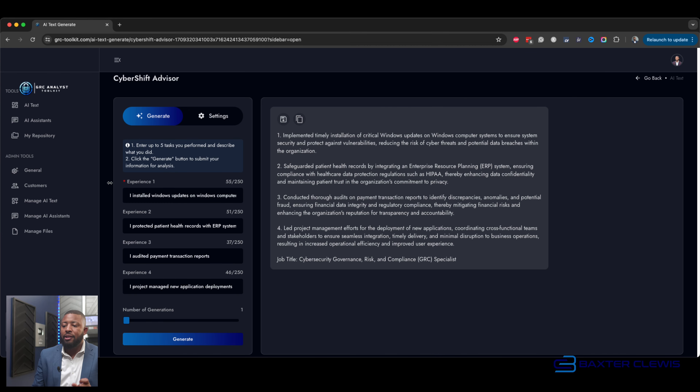Here it is — this is the magic right here. We went from the statement of just 'I installed Windows updates on Windows computers' to 'implemented timely installation of critical Windows updates on Windows computer systems to ensure system security and protect against vulnerabilities, reducing the risk of cyber threats and potential data breaches within the organization.' When you start to speak like this and understand the value that you bring, you can monetize the heck out of your skills. But if you just do this but don't know this, you are only going to go so far.